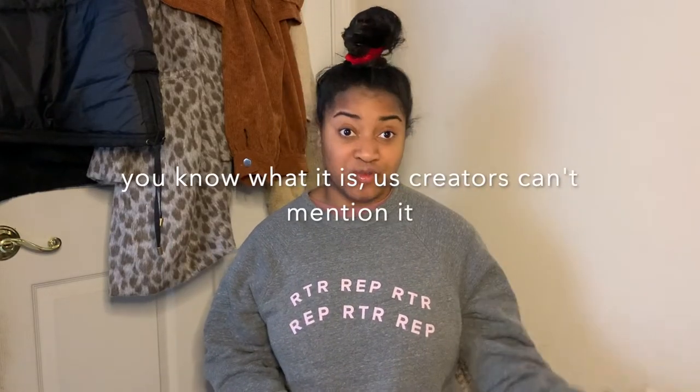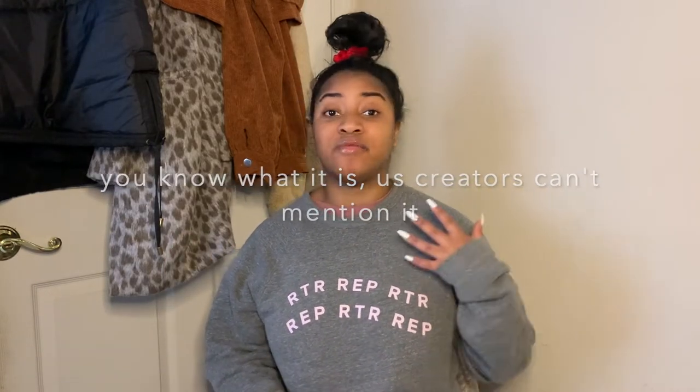Hey guys, welcome back to my YouTube channel. Today's video is my first ever thrift flip video on my channel. I'm really excited for this because honestly I've been stuck at home, so I'm staying home and doing everything I can — a lot of productive things — to keep myself busy.